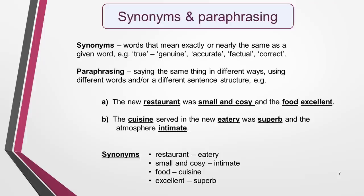Synonyms are words that mean exactly or nearly the same as a given word. For example, for the word 'true', you could also use 'genuine', 'accurate', 'factual', or 'correct'.